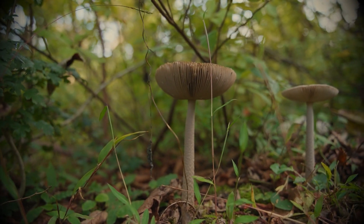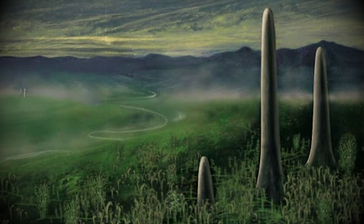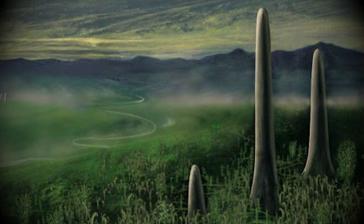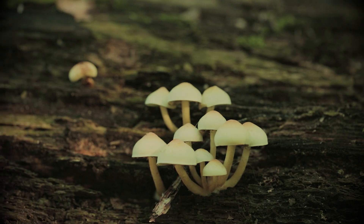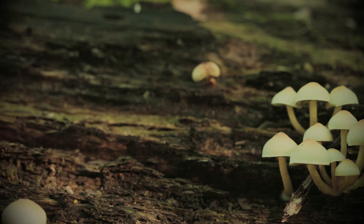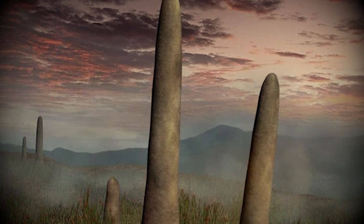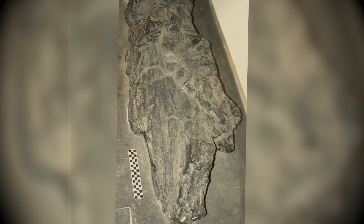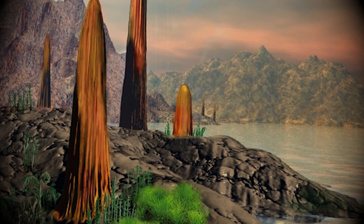Earth used to be full of giant mushrooms. Around 400 million years ago, some of the tallest things around were mushrooms called prototaxites. These ancient fungi dominated the landscape, reaching heights of up to 26 feet and widths of about 3 feet. Unlike the mushrooms we're familiar with today, prototaxites didn't have the recognizable caps on top — instead, they resembled massive trunk-like structures, basically fungal pillars. Fossils of prototaxites have been discovered on every continent, and scientists believe they played a big role in Earth's early ecosystems.